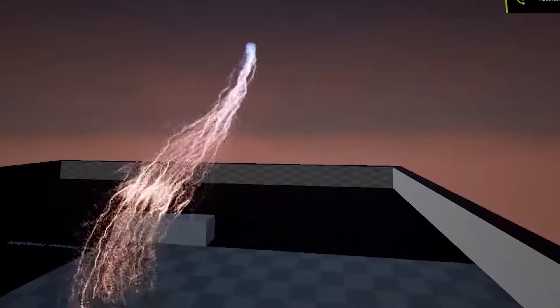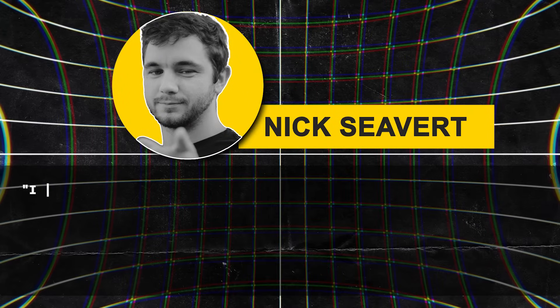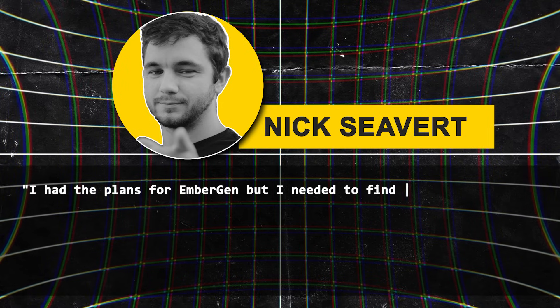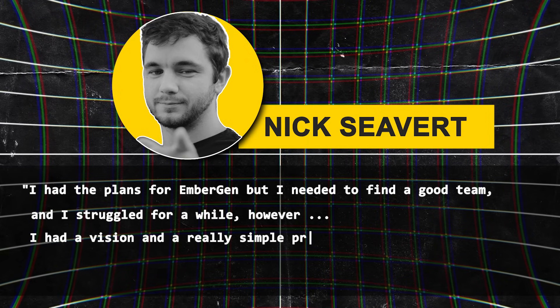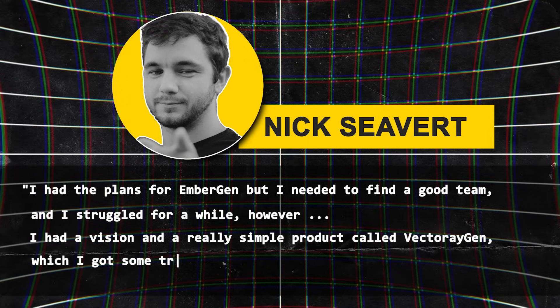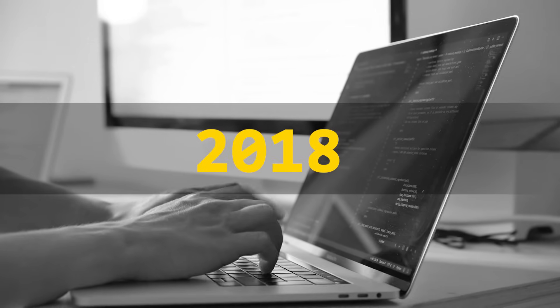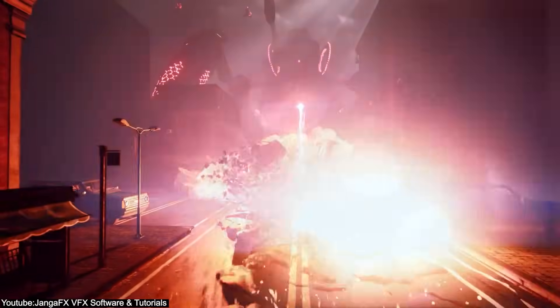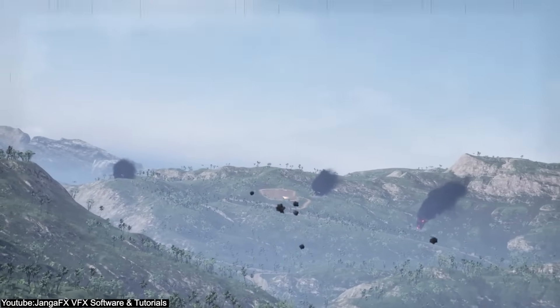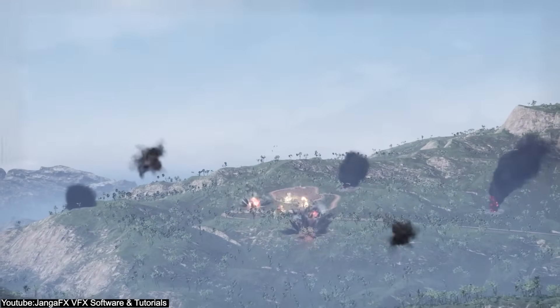This started with their first tool called Vector Raygen, and then Embergen. Just like Nick himself said: 'I had plans for Embergen, but I needed to find a good team, and I struggled for a while. However, I had a vision and a really simple product called Vector Raygen, which I got some traction with, and it was enough to bring people on.' From there, in 2018, after rewriting the software again from scratch, they had their first major studio purchases. And thanks to this triumph, they were ready to start Embergen at the end of 2018 — at the time, it was 100% focused on video games despite their interest in the movie industry.